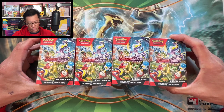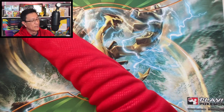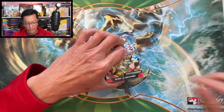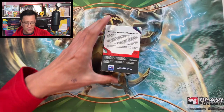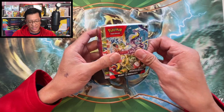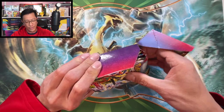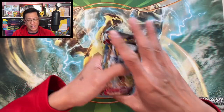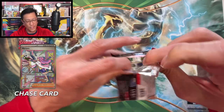Here we are — four booster bundle boxes from the recently released set Scarlet and Violet. Let's not waste any time and start diving into this first box. A booster bundle box has six booster packs, so here we go. One, two, three, four, five, six. Let's start cracking — a hundred dollars spent on these.